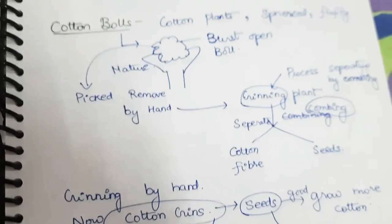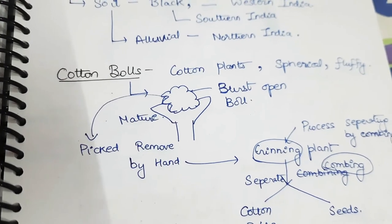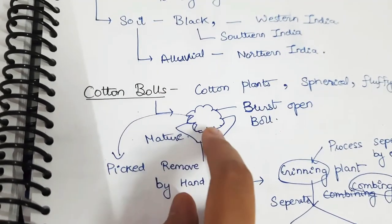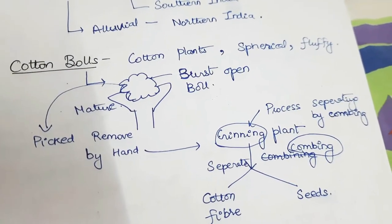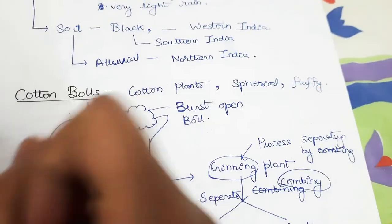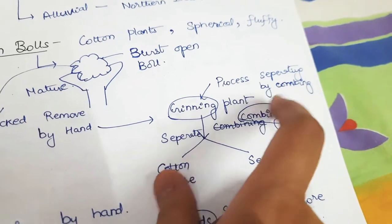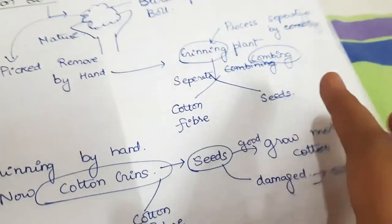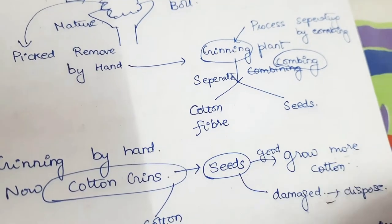To get the cotton: the cotton balls present in the cotton plant, when they get matured, burst open. They are removed by hand — cotton is spherical and fluffy. We remove it from the plant, and in the process of ginning, we separate the cotton fiber from the seeds inside by combing. The seeds are separated and can be used to grow more cotton plants, or discarded if damaged.